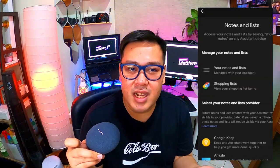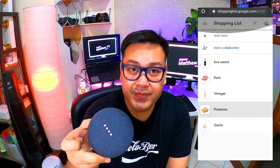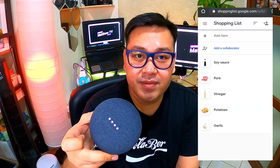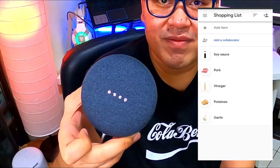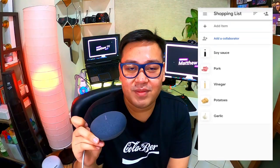You can also ask Google to repeat your list. Hey Google, what's in my grocery list? [Google: You have seven things on that list — garlic, pork, vinegar, soy sauce, potatoes, and two others.] See?